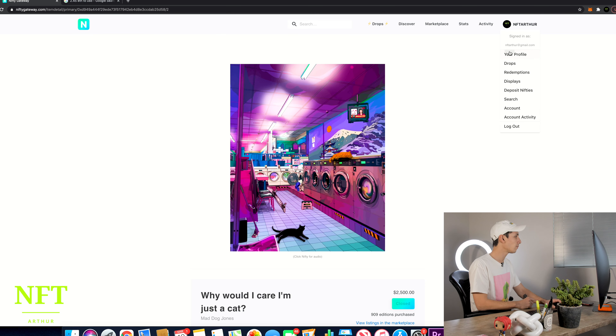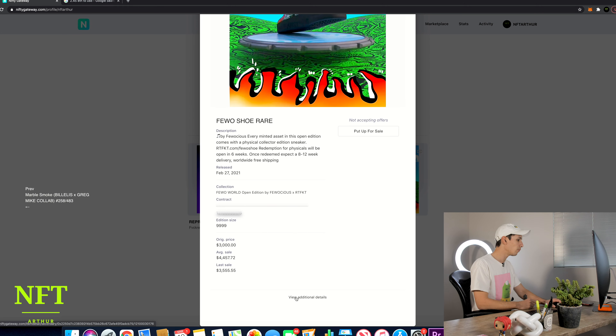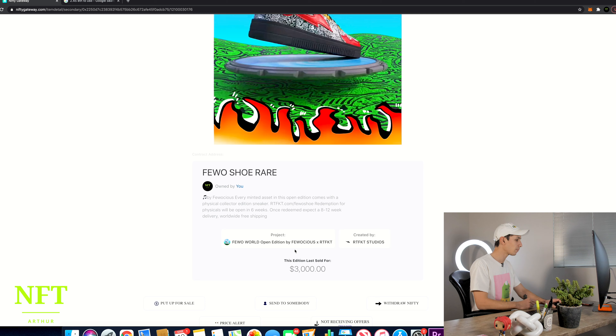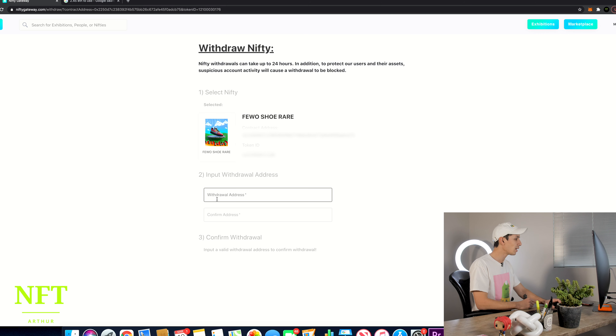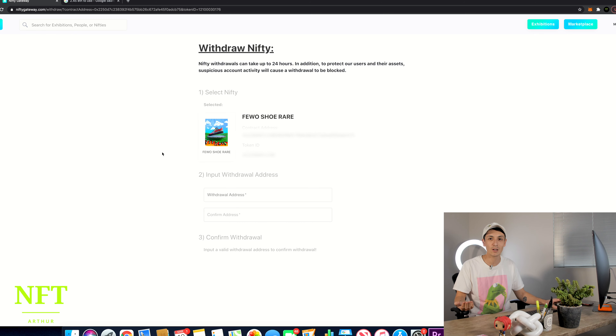Now I'm going to explain how I moved my piece from Nifty Gateway to OpenSea. You go on your profile, go on any artwork that you want to move, click on 'View additional details,' then 'Withdraw Nifty.' From there, you're going to be able to send your artwork onto your OpenSea account. They're going to ask you the address of your OpenSea account, you just enter that information, and they're going to send it automatically to your OpenSea account. This is exactly how I did it. Okay, guys.